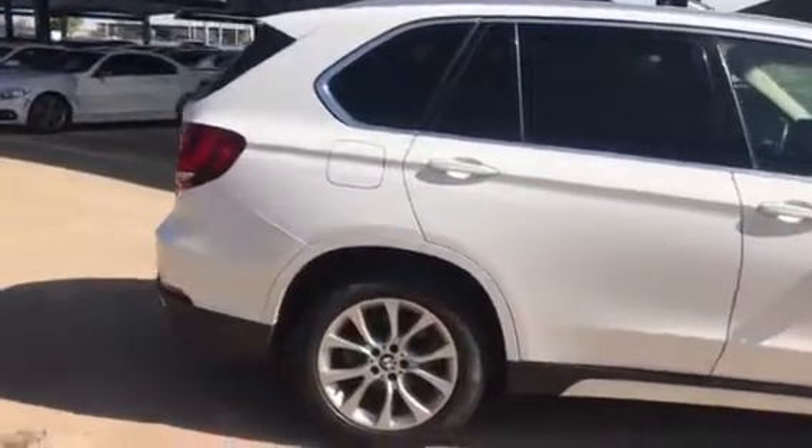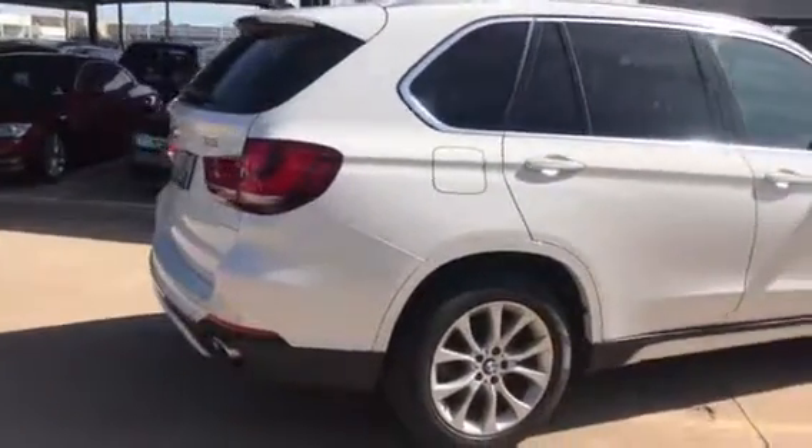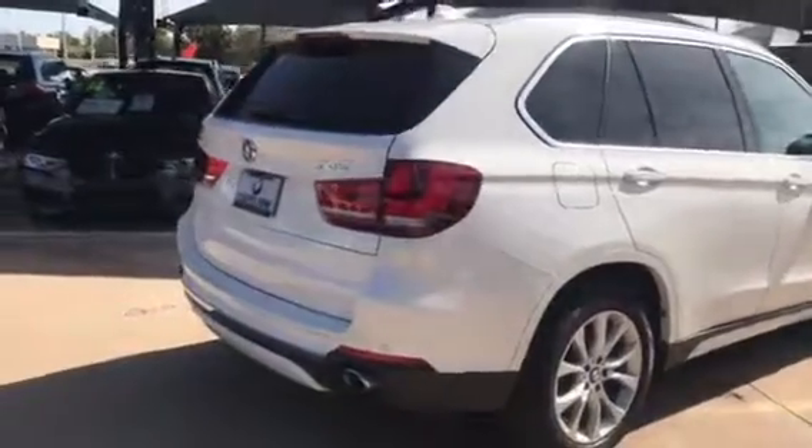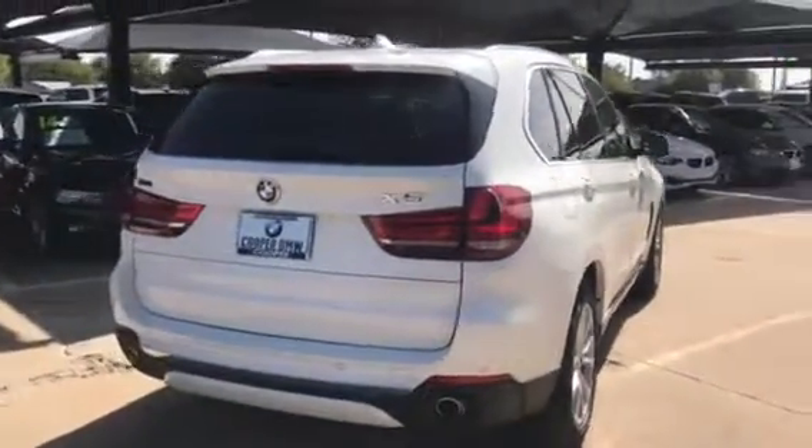This one is the Luxury Line. It has the cold weather package, so you get the heated steering wheel along with the heated front and rear seats. It also has the lighting package and premium package. It is equipped with navigation and has front and rear parking sensors.